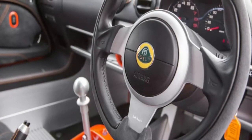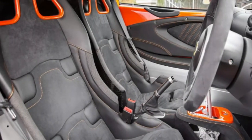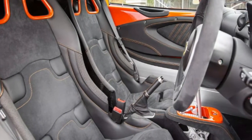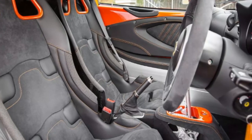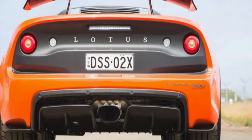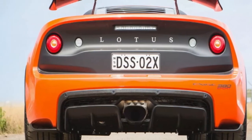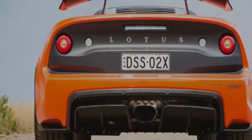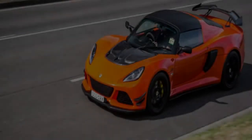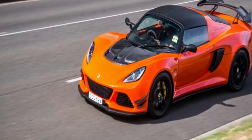The problem with the Lotus Exige's attention-seeking ability is that at some point you will need to get out of it with all eyes on you, and that's never a pretty sight. There's a famous picture of former Senator Clive Palmer trying to climb out of his Mercedes-Benz SLS AMG — a car that is insanely easy to get in and out of due to the gullwing doors — but he makes it look like an Olympic sport. The Exige has that effect on anyone. To avoid being a Clive Palmer, as a general rule pay your taxes, we advise parking this somewhere that no one can see you exit.